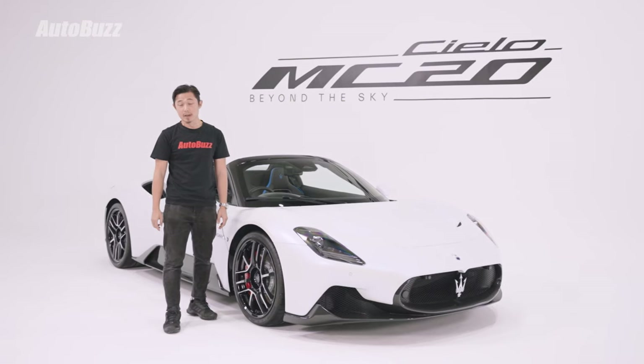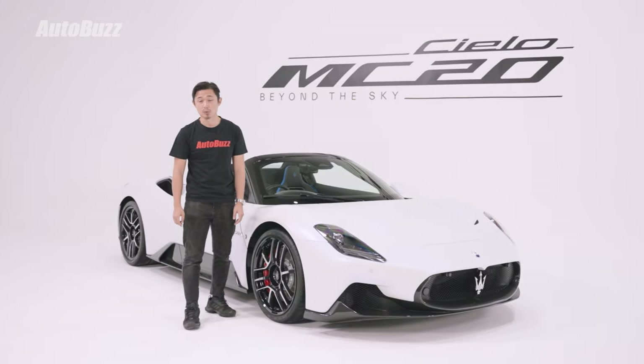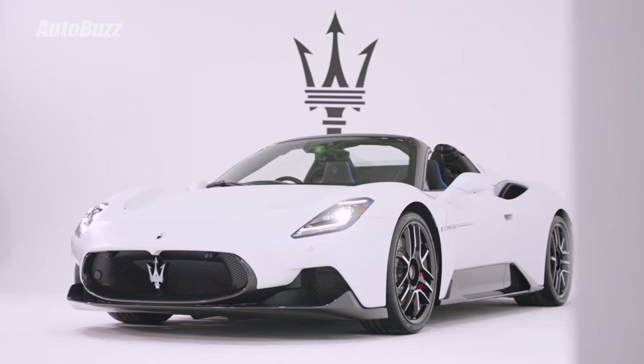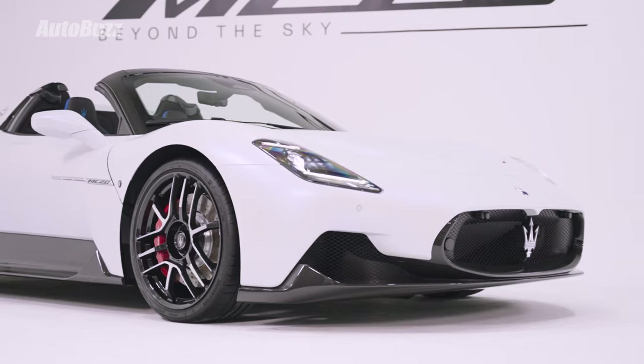To buy the Maserati MC20 Cielo, it will cost you RM1.2 million before taxes and options. For more information on the car, head on to autobots.my.